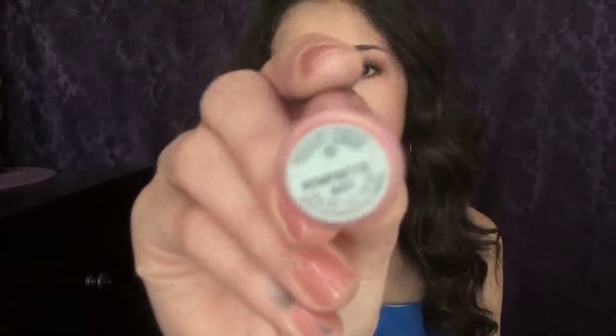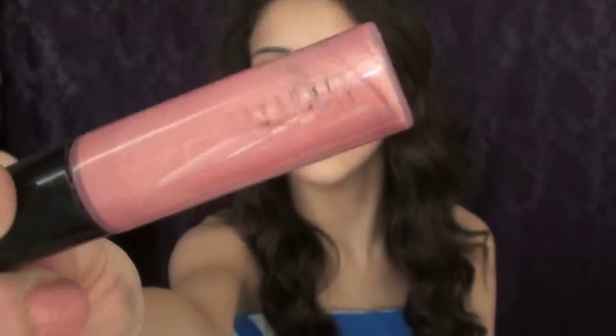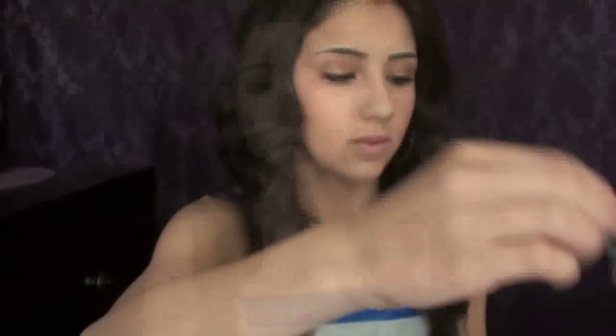The next one is a Lip Glass by MAC in Nymphette. It's like a pearly pink color with some gold undertones. Oh, this one is so pretty — I love this one.